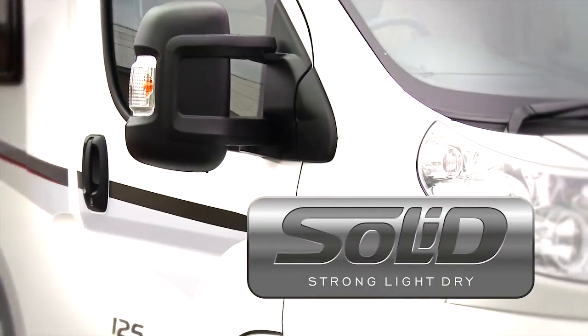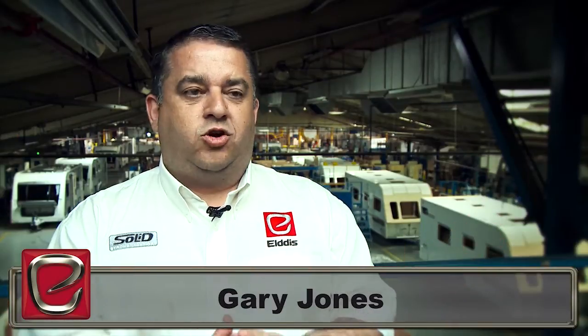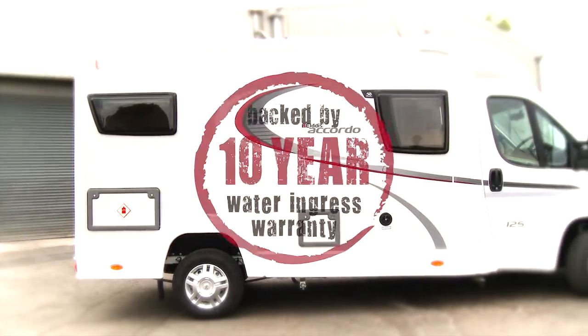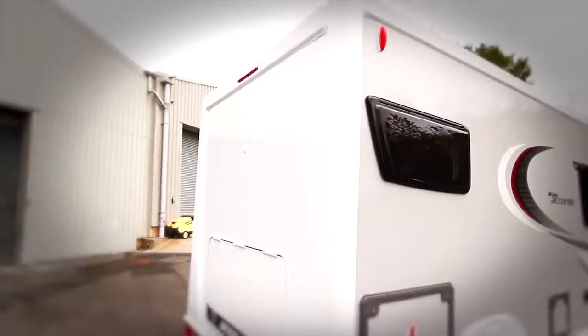The Eldes Accordo is built using Eldes' groundbreaking solid construction — it's strong, it's light, and it's dry. And all of this comes backed up by Eldes' class-leading ten-year water ingress warranty, guaranteeing total peace of mind.